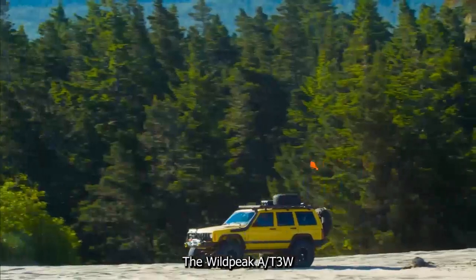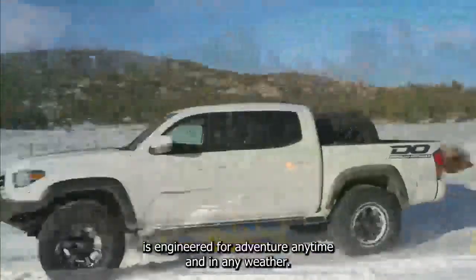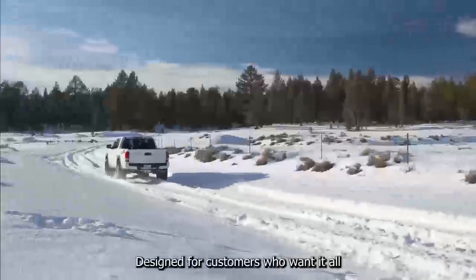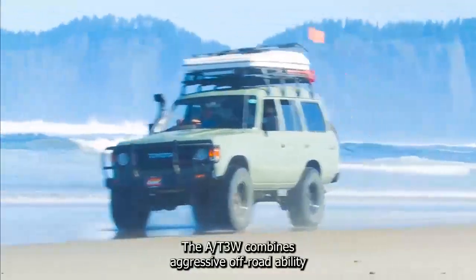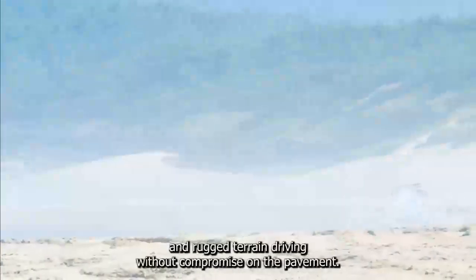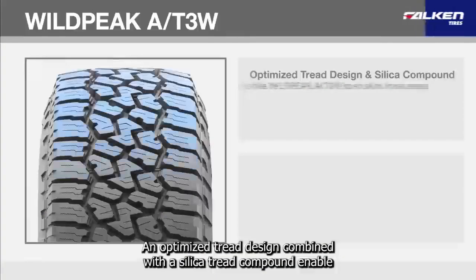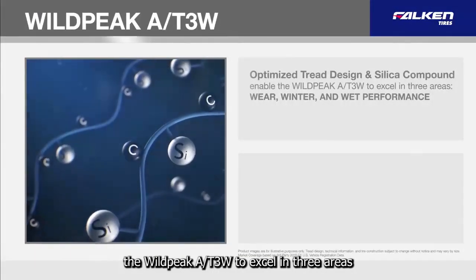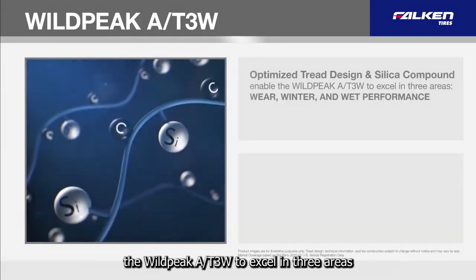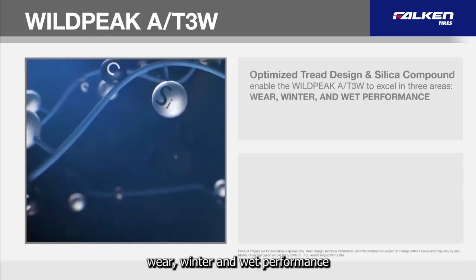The Wild Peak AT3W is engineered for adventure, anytime and in any weather. Designed for customers who want it all, the AT3W combines aggressive off-road ability and rugged terrain driving without compromise on the pavement. An optimized tread design combined with a silica tread compound enable the Wild Peak AT3W to excel in three areas: wear, winter, and wet performance.